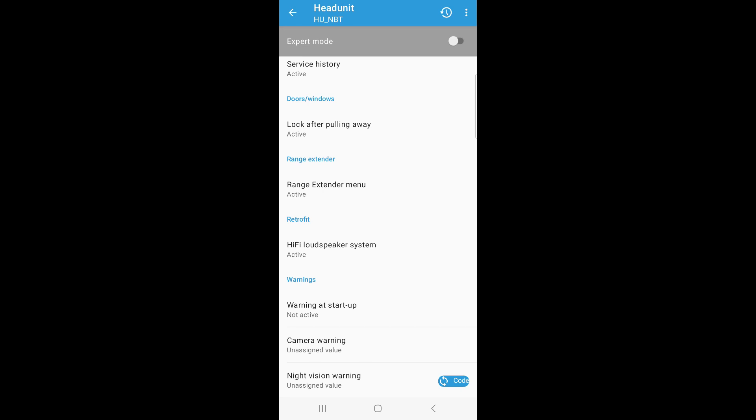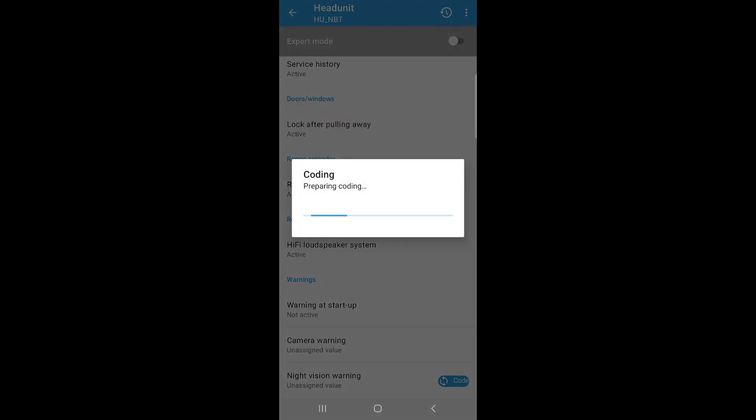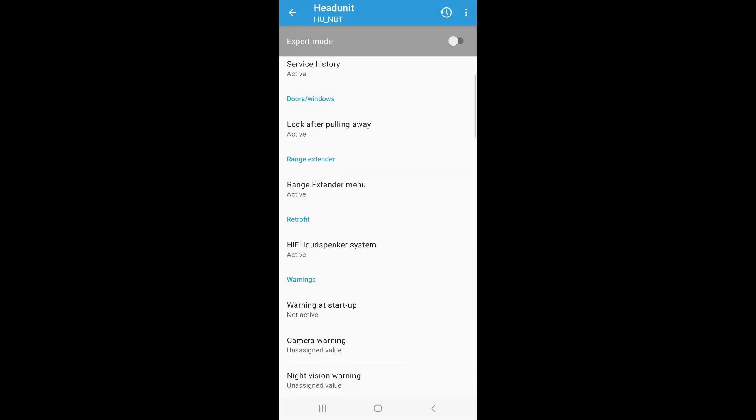Down at the bottom you'll see a code button with a refresh icon. Hit that and it will actually send the coding data to the car. It will give you a warning letting you know that if you don't know what you're doing you can cause problems — so hit 'start coding.' It will send the code to the car, the dash will flash, the head unit will turn off and come back on. That's it.